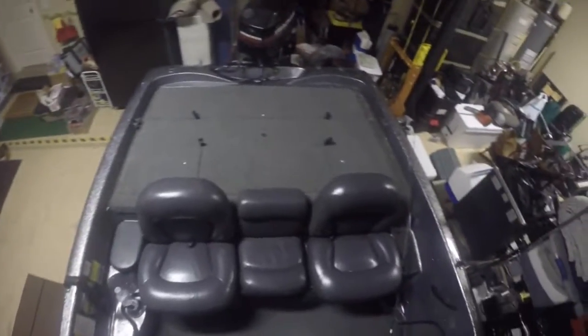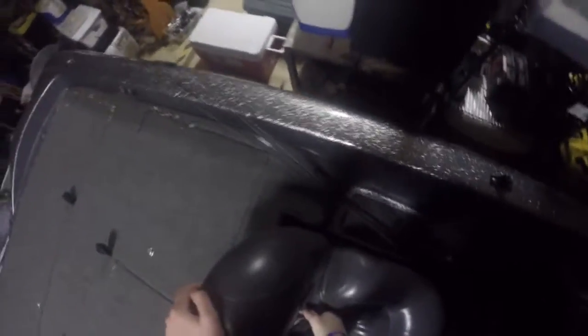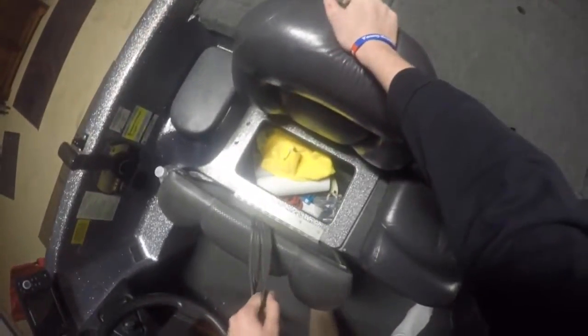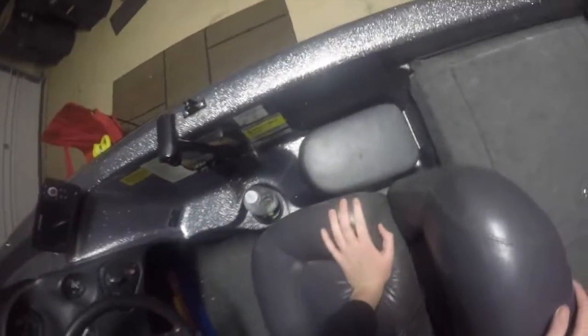As we move back, we've got three seats. There's a cooler under this one, with some stuff in it from our last outing.